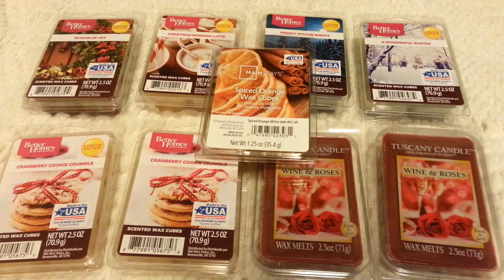Hi everyone. I'm going to show you some wax melts I recently purchased. I have my Invisalign retainers that I wear at night — I have them in because it's nighttime and I'm done eating and drinking. I'm sorry if I have a lisp. I don't wear these all the time anymore, only at night, so I'm not used to them being in my mouth.